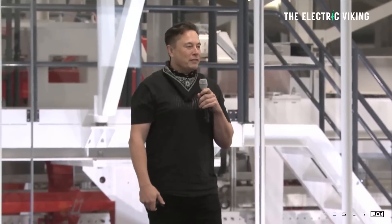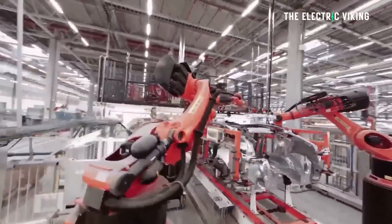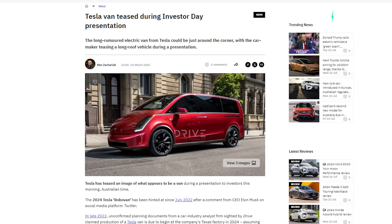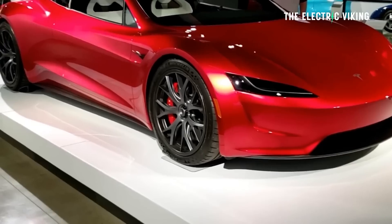Musk said in the second quarter earnings call that the delay in the RoboTaxi's unveiling was due to some important changes he requested for the vehicle. He noted that Tesla is going to show a couple of other things at the October 10th event. I think one of those is a Tesla van — I really think that's one of the things they're going to reveal — plus the RoboTaxi and the Model 2 version you can actually buy yourself. Potentially also the production version of the Tesla Roadster, which apparently will go on sale in 2025, though Tesla's been saying that for many years.